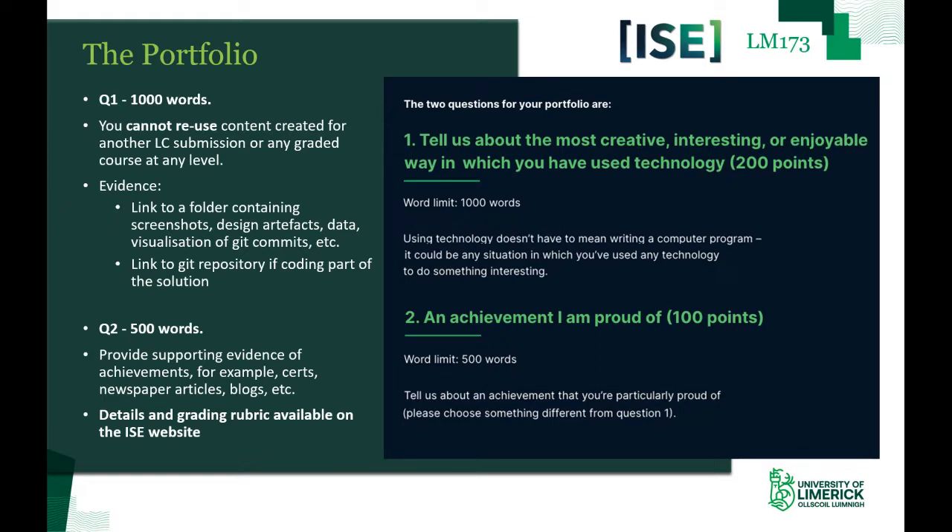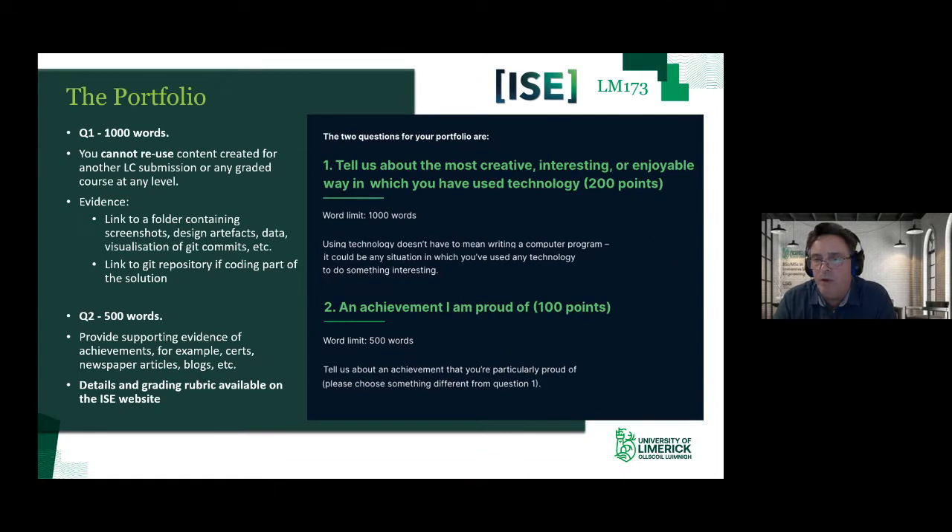More details are available on the ISE website at www.software-engineering.ie, including a grading rubric that gives you a much greater handle on how we evaluate submissions. One important point: our specification is not as tightly scaffolded as one finds with the Leaving Cert. The purpose of that is to provide you with the opportunity to interpret the spec and demonstrate the creativity, insight, and intellect we're looking for in our students.